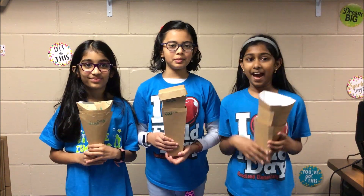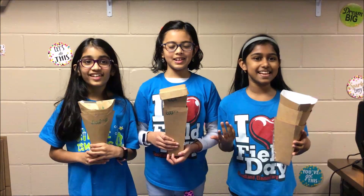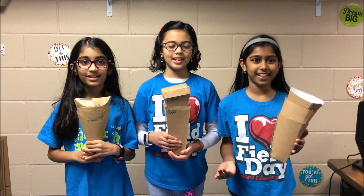Hi, I'm Sanvi. I'm Radhima. I'm Sasha. We are the Eco Girls and we are from Woodland Elementary.